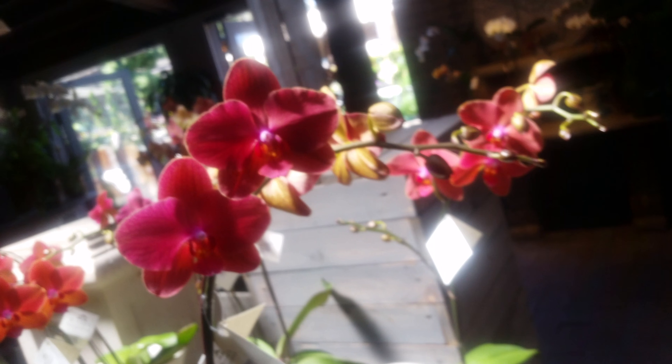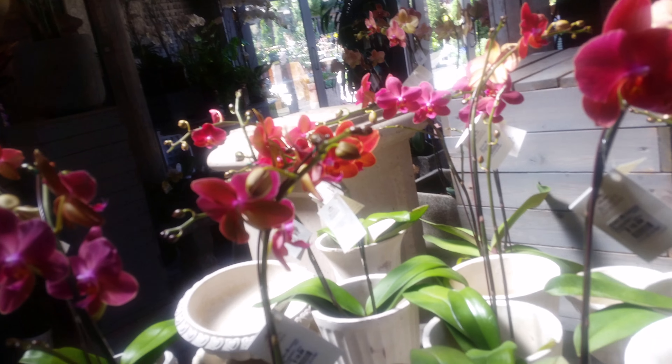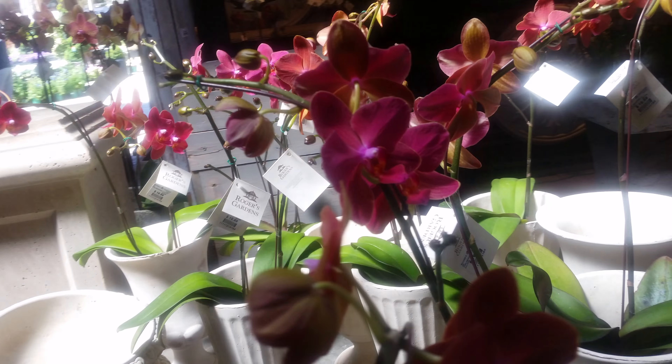All different things. I know, it's so hard to believe they're real. They look so fake and beautiful. This is the orchid section. There are many, many sections to Roger's Garden. These are exquisite. Look at this one. Sensational. They do an amazing job here at Roger's Garden, Newport Beach.